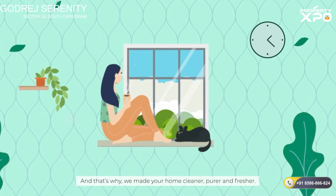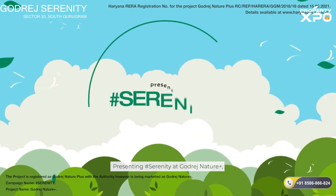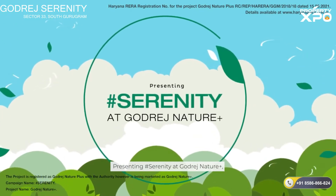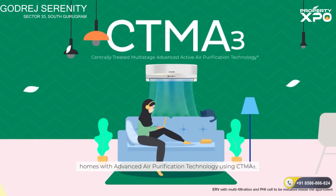And that's why we made your home cleaner, purer and fresher. Presenting Serenity at Godrej Nature Plus — homes with advanced air purification technology using CTMA3.